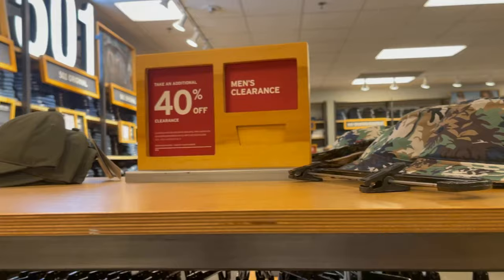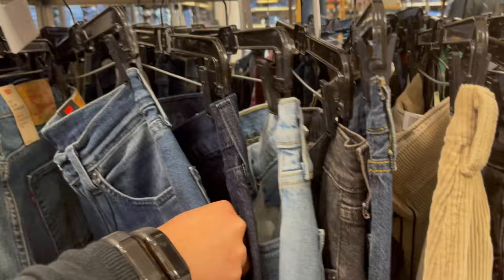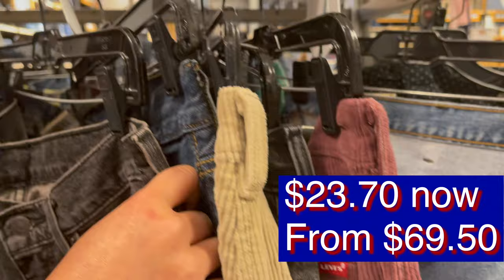This is the men's department clearance area. Their pants are $39.98 from $69.50, plus 40% off. I think that's a good deal — it will end up being $23.70 for Levi's. I think that's a good deal.